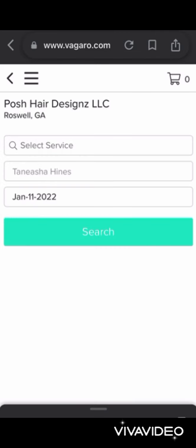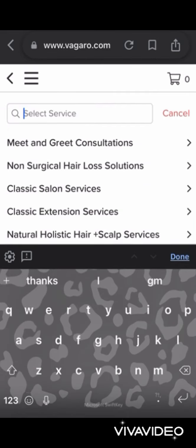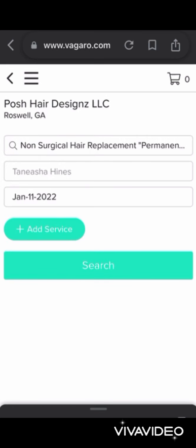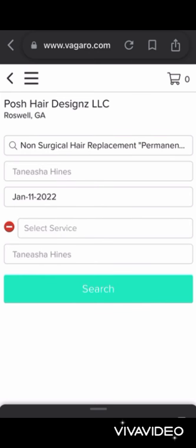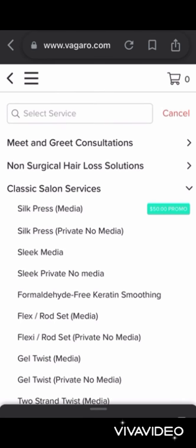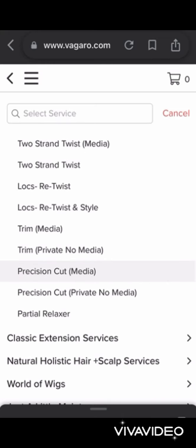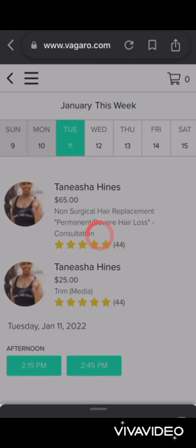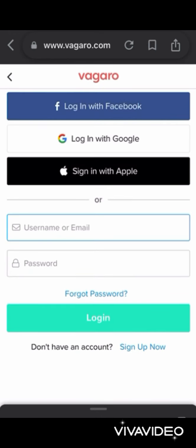Go ahead and click Book Now. For sample purposes, we're going to click on two different services so you can see how that's done. We'll add a consultation, click that Add Service button, then click on Classic Salon Services and add a trim. If you're not sure what your services entail, it is very detailed and descriptive in the app and online.